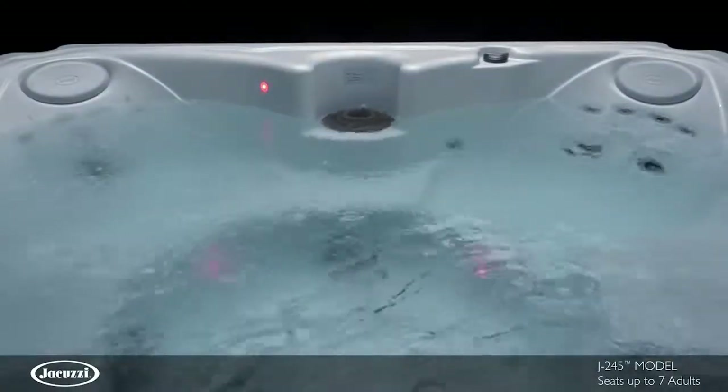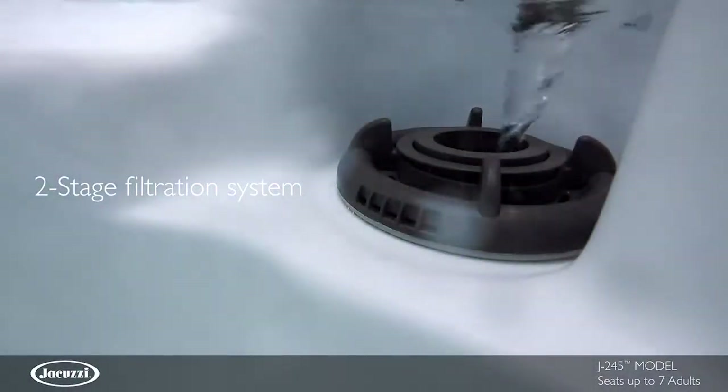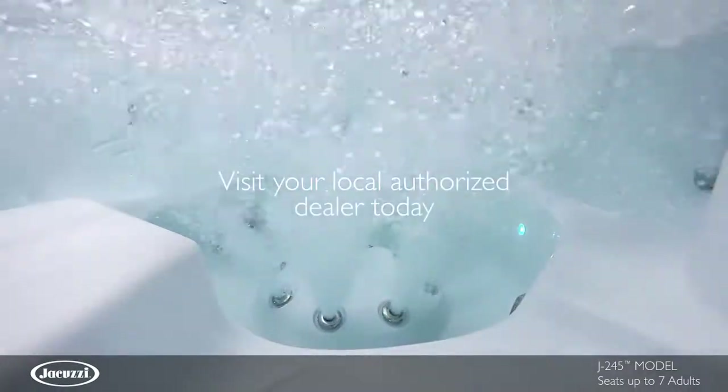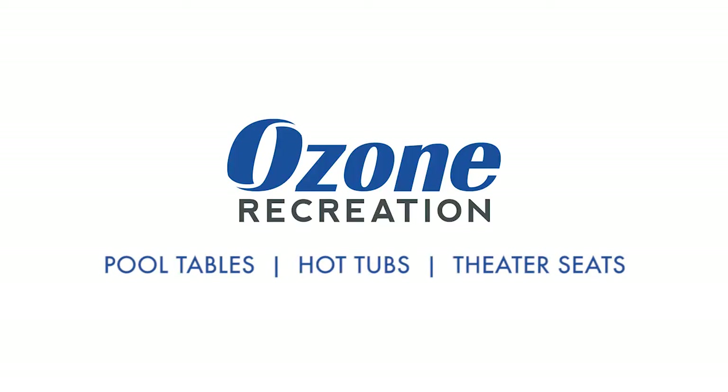This model utilizes Clearray technology with a two-stage top-loading filtration process to facilitate maintenance. Experience the quality and value of the J245 hot tub for yourself. Contact your local authorized Jacuzzi hot tub dealer today.